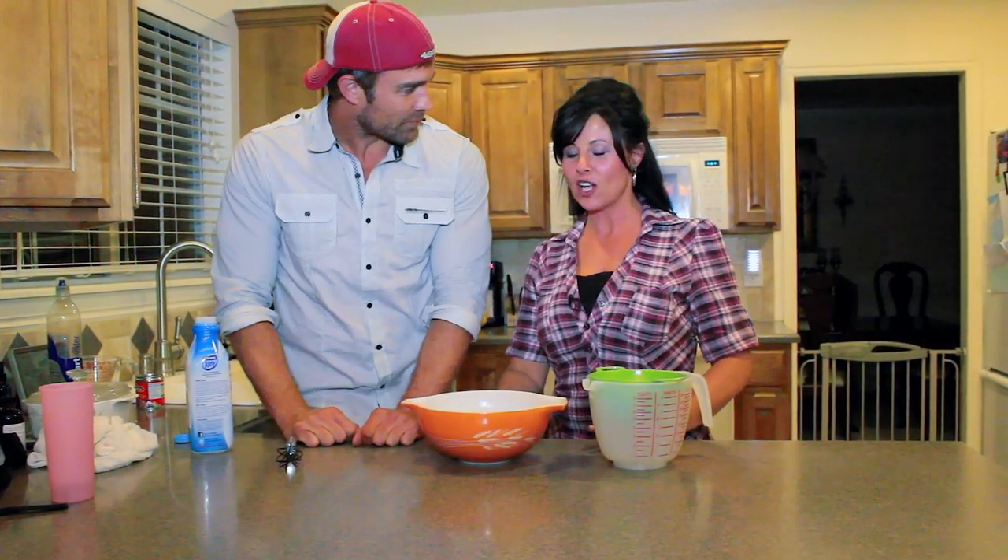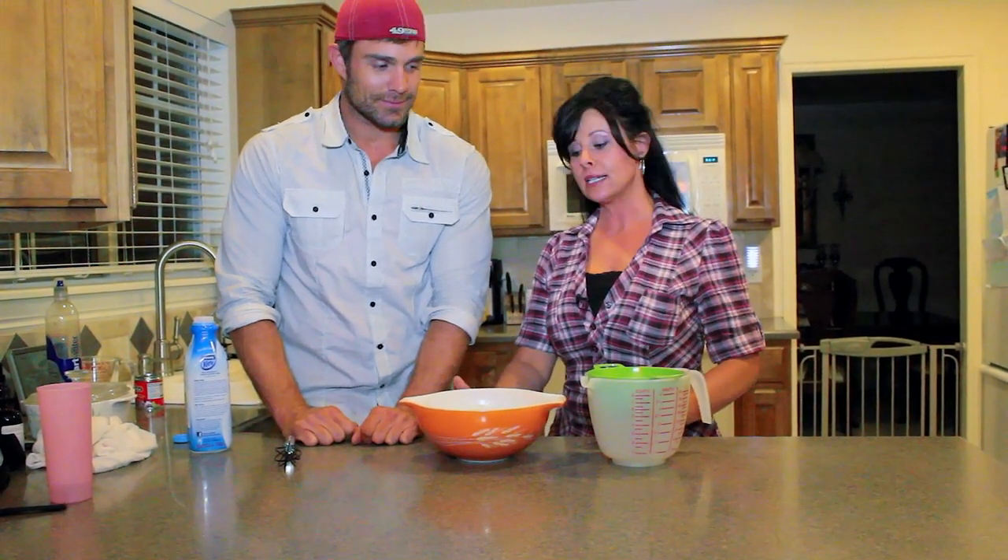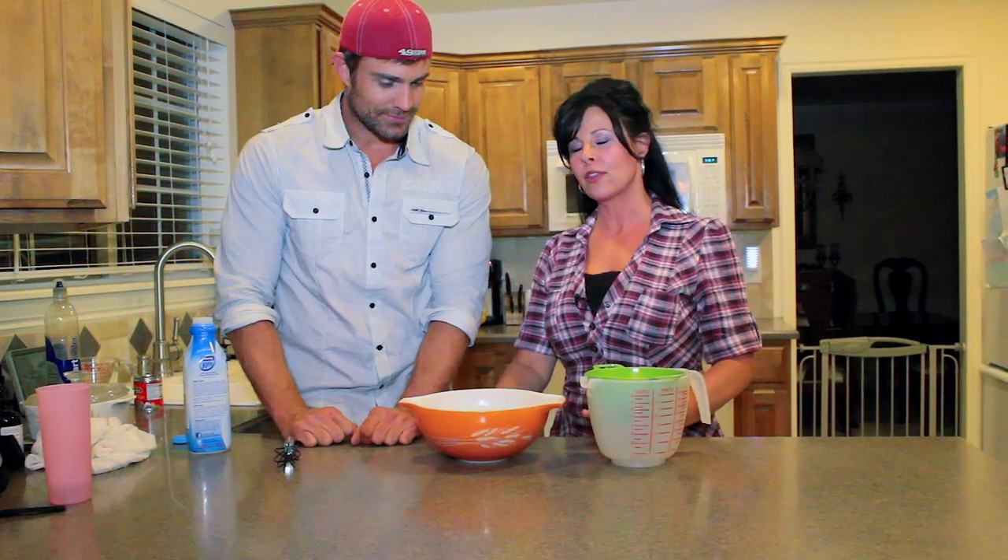This is actually called kefir and it is basically fermented milk. What it does is it has like 30 to 40 different bacteria in it, and it's really amazing for rebuilding the gut.